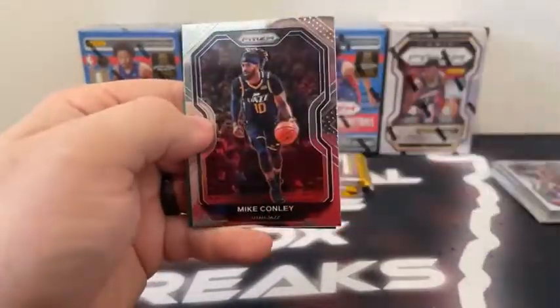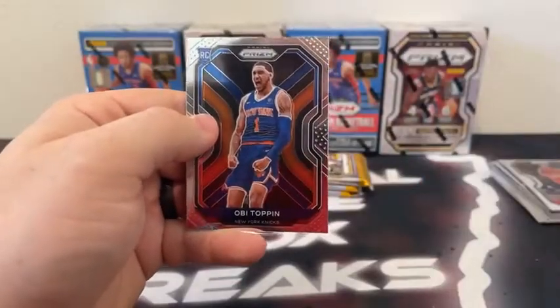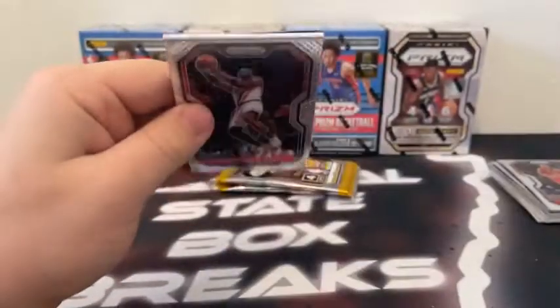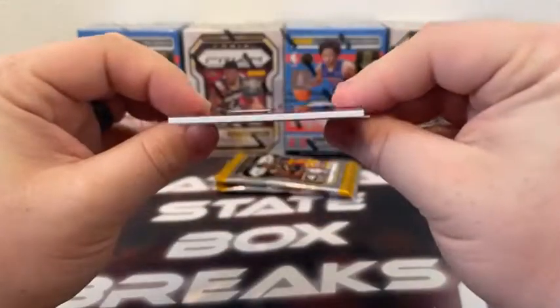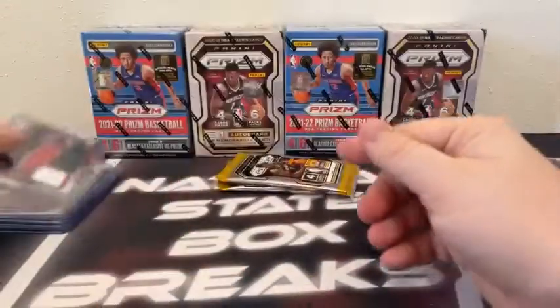Pack number three — we've got Jeff Teague, Mike Conley covering a green prism Wesley Matthews, and a base Obi Toppin for the New York Knicks. Nice rookie here. This kind of should have a mem card — we'll move it to the back. We've got an Emergent of Precious Achiuwa. There's Avery Bradley and behind Montrezl Harrell. Tracy McGrady on the base for the Houston Rockets. Sensational. I'm not a big fan of the mem cards out of the Prism blasters, but what do I know?